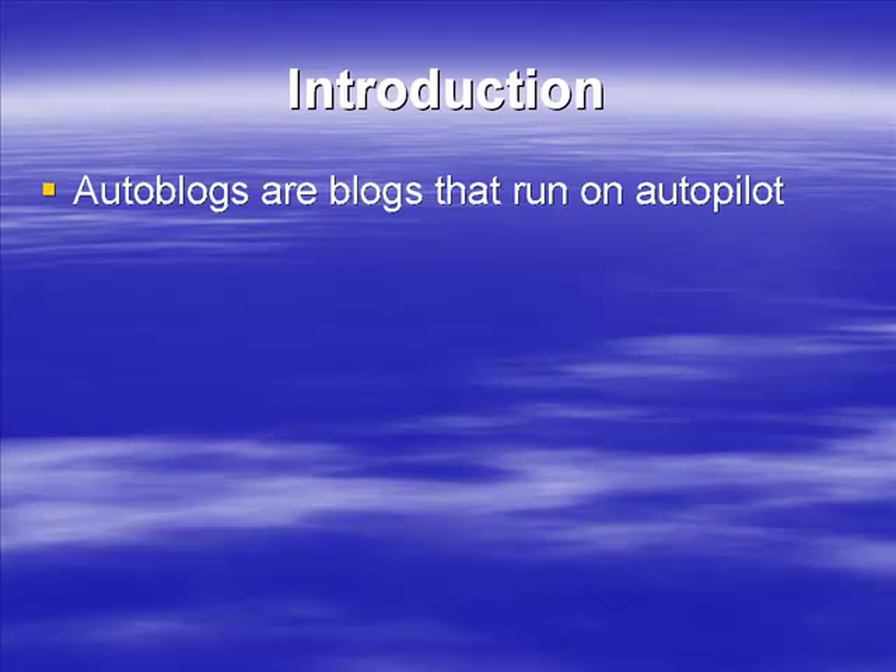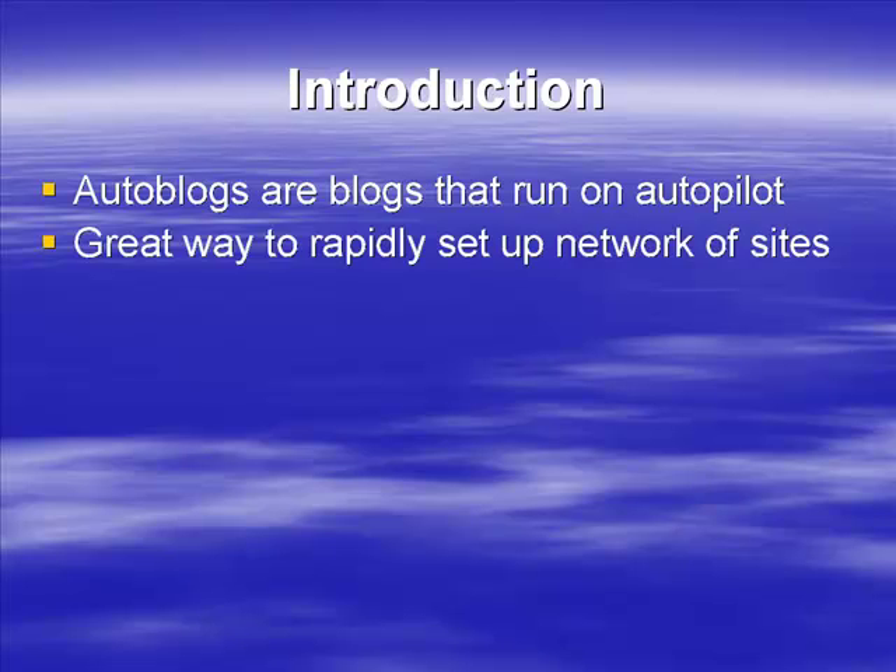Auto blogs are blogs that run on autopilot — they're basically self-populating blogs and a rapid way of setting up a network of sites. They're really useful for short-term income. They're very easy to set up, and if you do them right you can roll out an auto blog in five to ten minutes. In an hour you could set up five or six sites easily, perhaps even more depending on how quick you are.